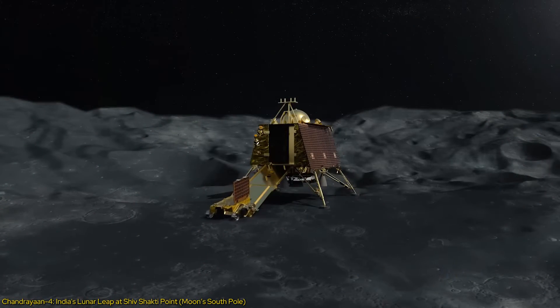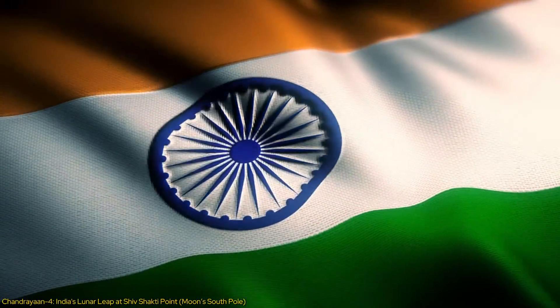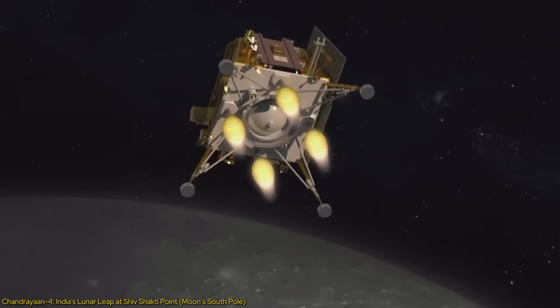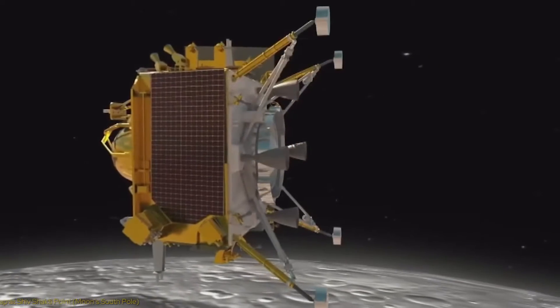As this mission attempts to collect and return lunar samples to Earth, it positions India among the elite countries that have mastered this complex challenge. Let's delve into why Chandrayaan-4 could be a landmark in technology and space science.